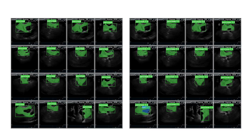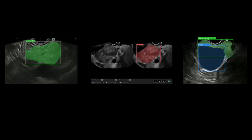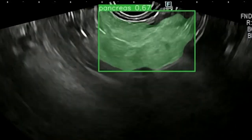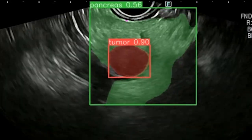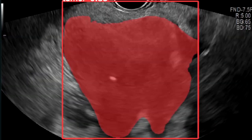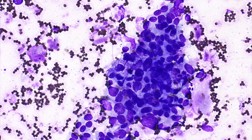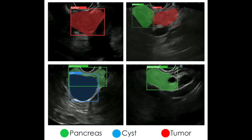Using a convolutional neural network derived from large datasets, an AI-driven algorithm has been developed and is being tested in real-time to identify pancreatic pathology that potentially can be missed during routine exams, thereby shortening procedural duration while at the same time enhancing diagnostic accuracy.